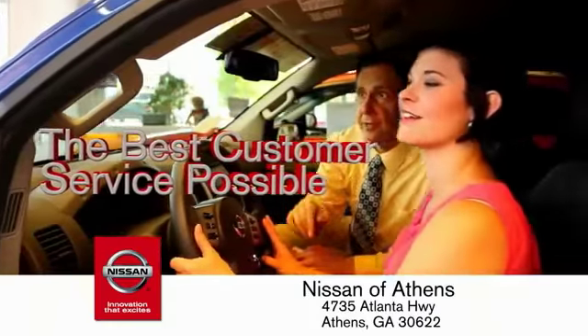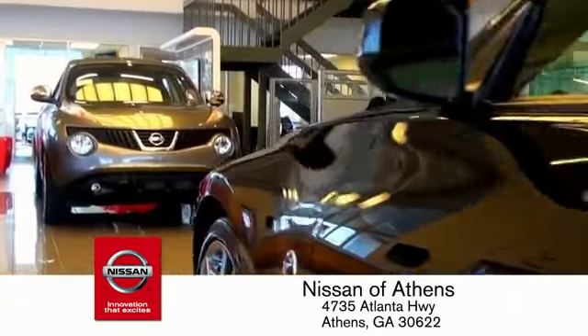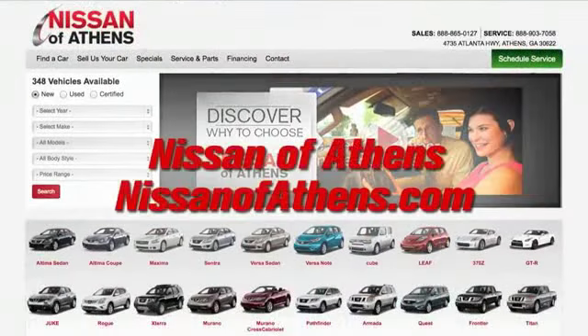And the best customer service possible. Plus, if Nissan of Athens doesn't have the vehicle you want in stock, we'll find it and deliver it right to your door. There are easy ways to satisfy your king of credit. No easy way to buy a car — shop at Nissan of Athens.